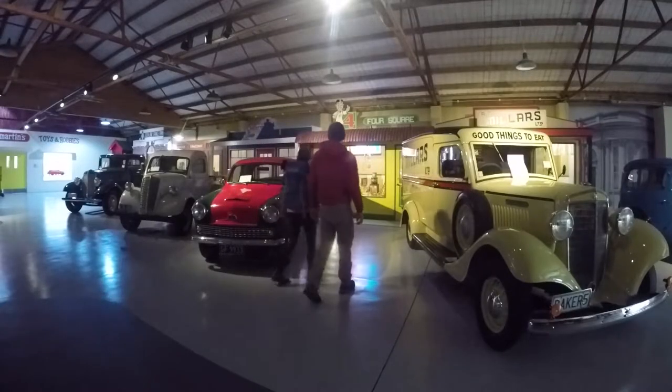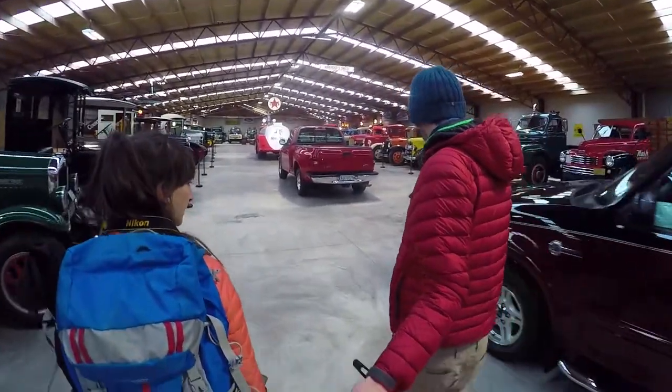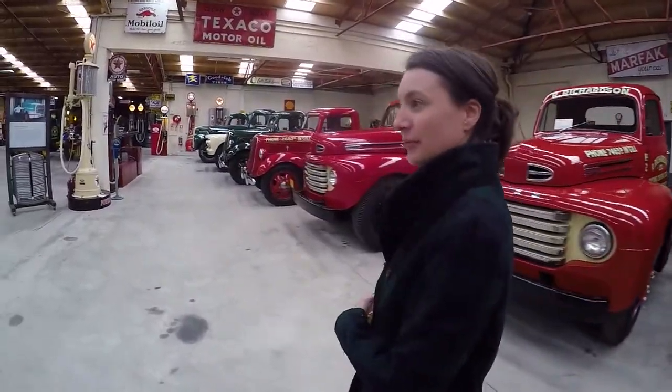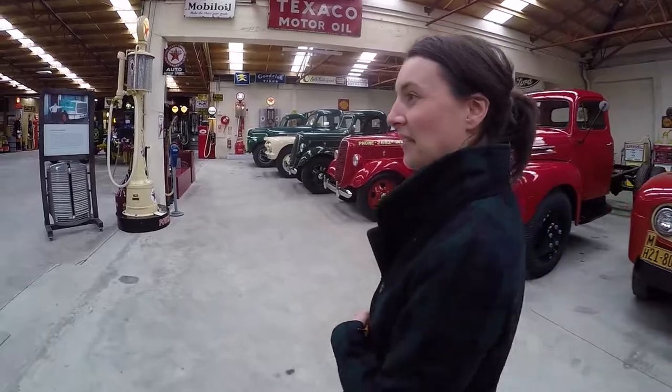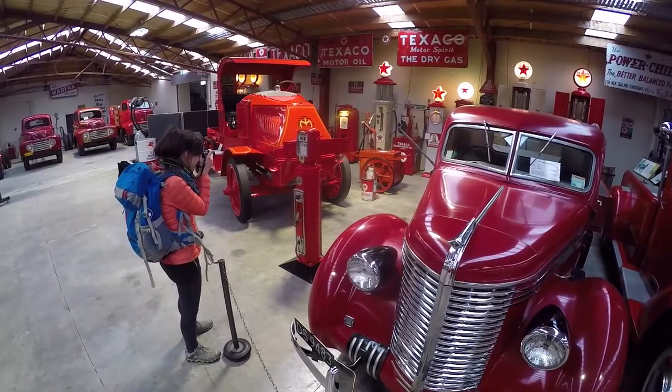This museum was created by a guy called Bill Richardson, who started his collection in 1967 and over the years accumulated over 150 vehicles. When he died in 2005, the family estate came together and decided to create this massive museum in his name.